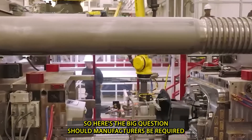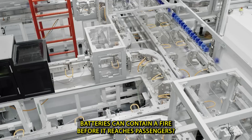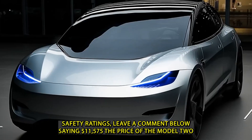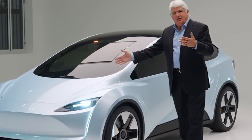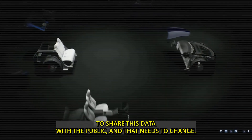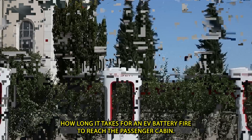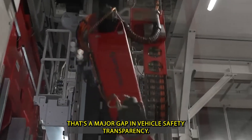Should manufacturers be required to disclose how long their EV batteries can contain a fire before it reaches passengers? Right now, there's no standardized testing or disclosure requirement that tells consumers how long it takes for an EV battery fire to reach the passenger cabin. That's a major gap in vehicle safety transparency.